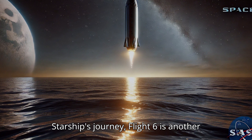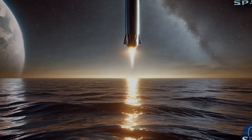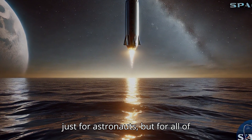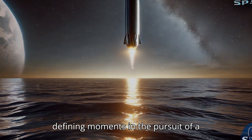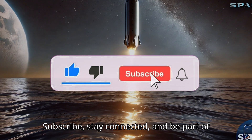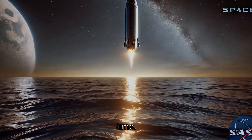As we follow Starship's journey, Flight 6 is another step in this remarkable endeavor, sparking curiosity and ambition. Each test flight brings us closer to a new age of discovery, where space isn't just for astronauts but for all of humanity. Together, we're reaching for the stars, one step at a time.